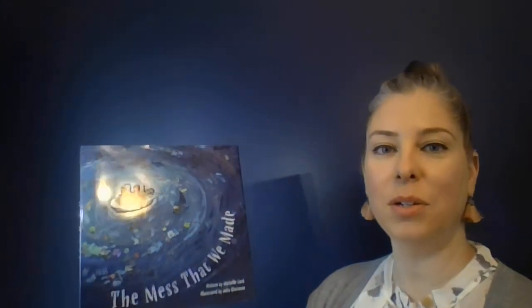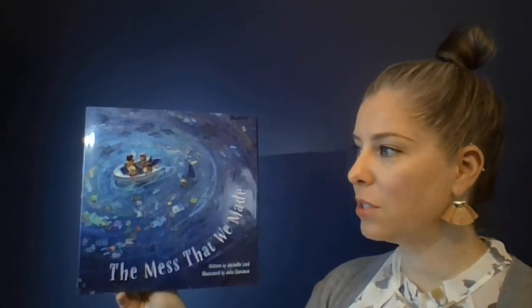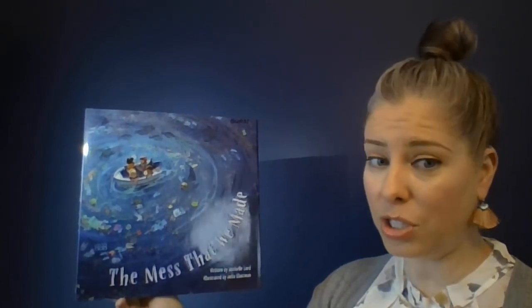Hi boys and girls, Ms. Quast here with another story for you. This is an Earth Day story called The Mess That We Made. And this is a really neat story that shares a little bit of information about pollution that we might find in the oceans.